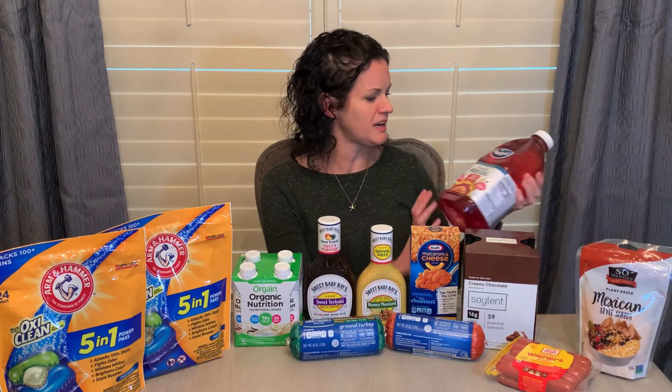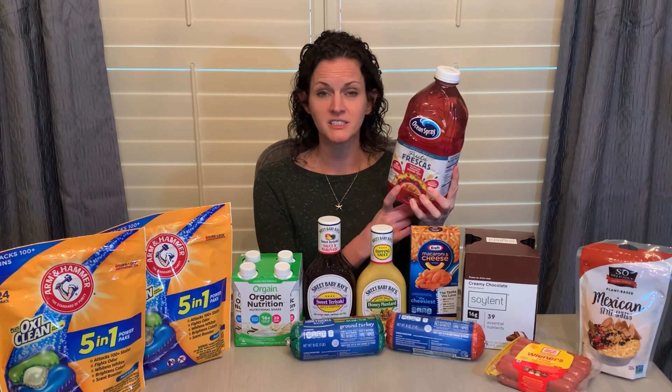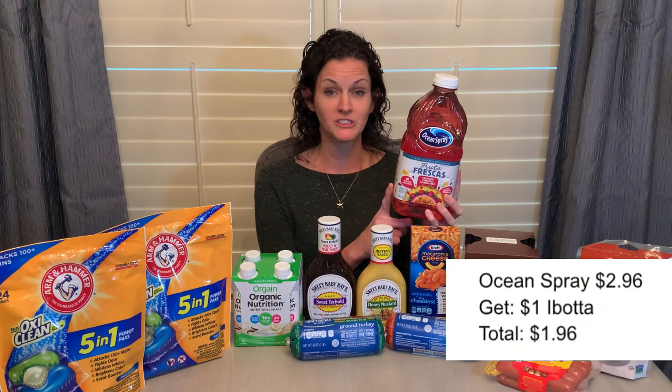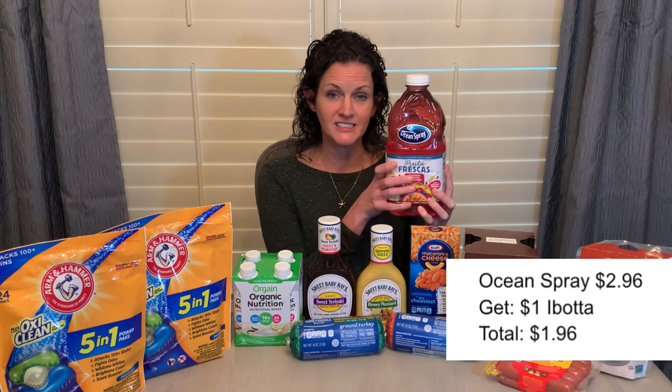I also grabbed juice — this one is the Ocean Spray Frescas. It's priced at $2.96 with $1 back on Ibotta, making it just $1.96.